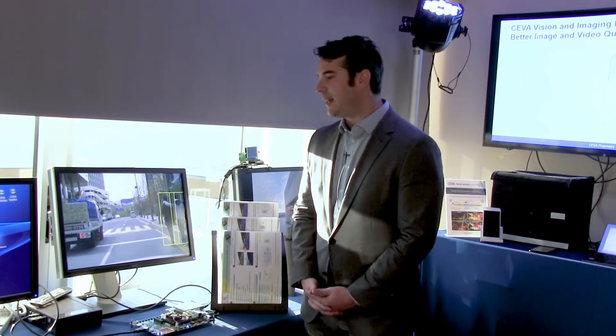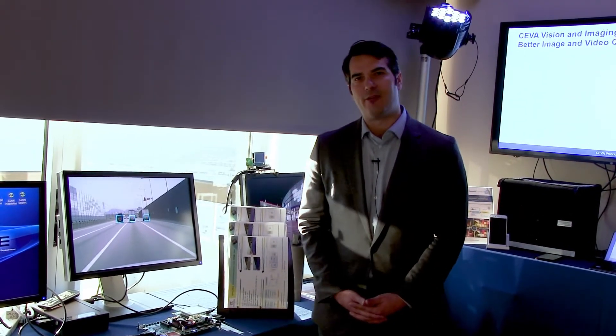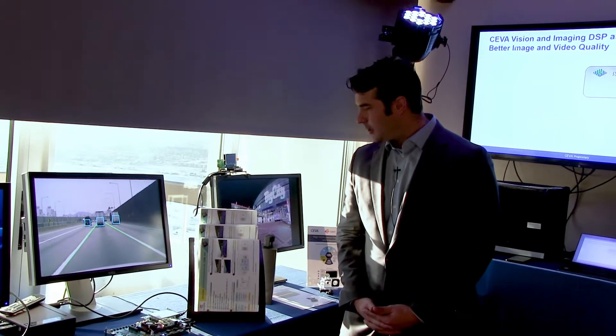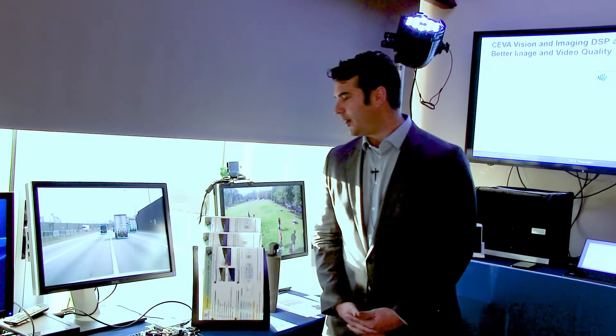On the demo here today, we're showcasing Nextchip's dedicated hardwired engines. They have four engines for ADAS applications: vehicle detection, pedestrian detection, moving object detection, and also a lane departure warning hardwired engine.